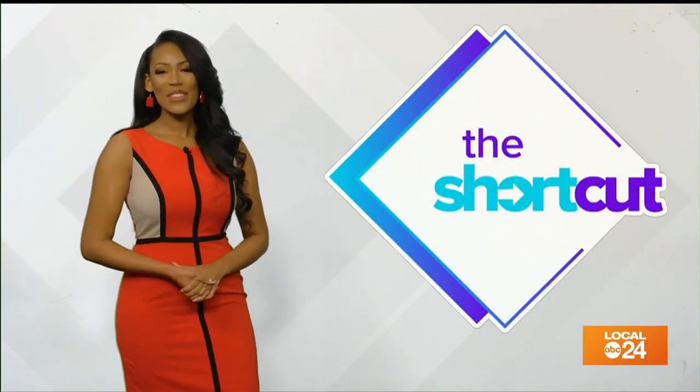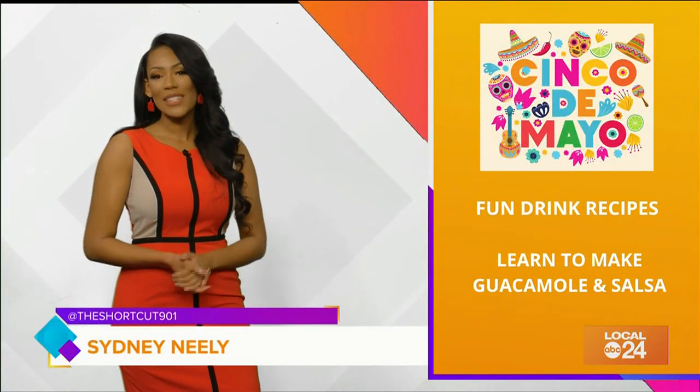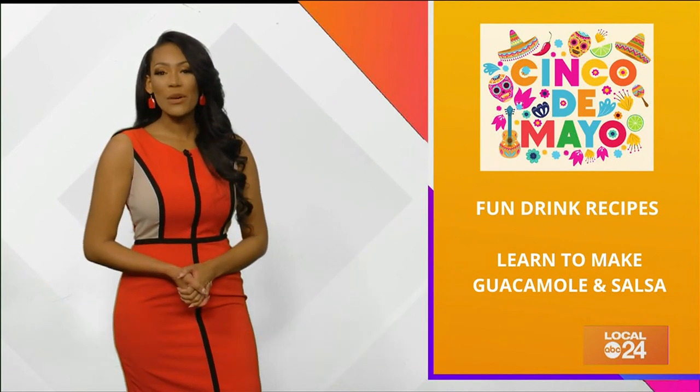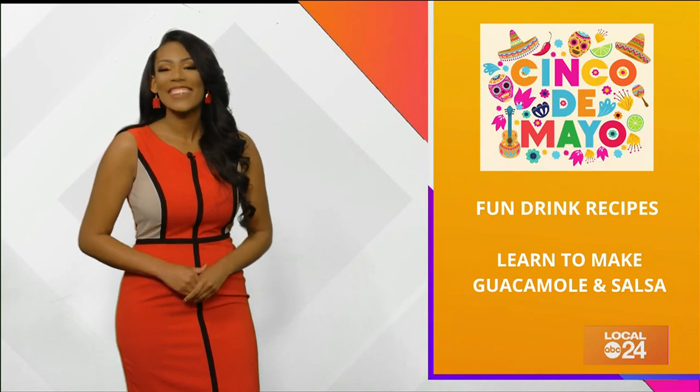What's up? I'm Sydney Neely and it's time for the shortcut. Coming up on today's show, it's Cinco de Mayo. Find out some fun drink recipes that you can make to celebrate at home today. Plus, I whipped up some easy quick Mexican recipes that are perfect for today's festivities and they taste delicious.